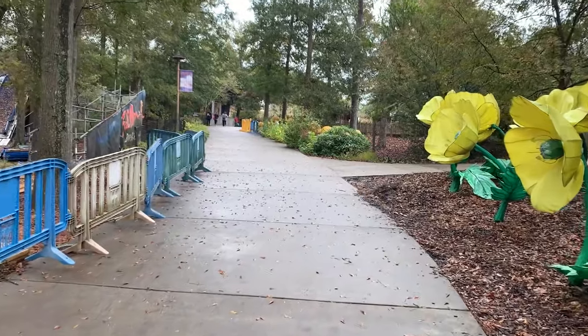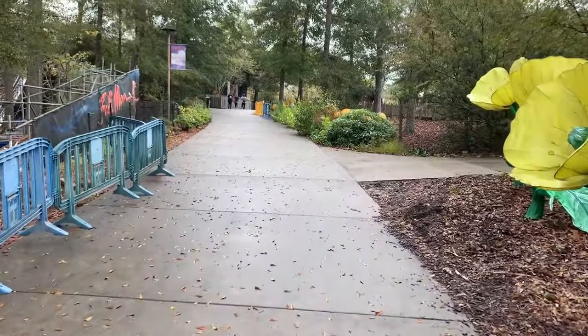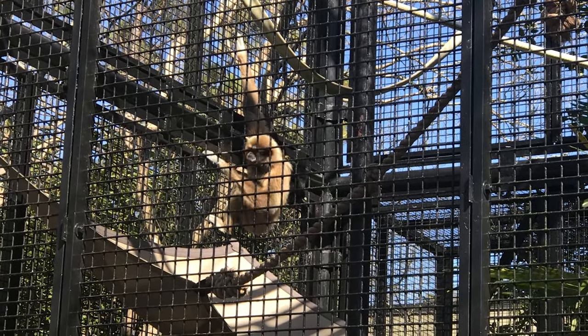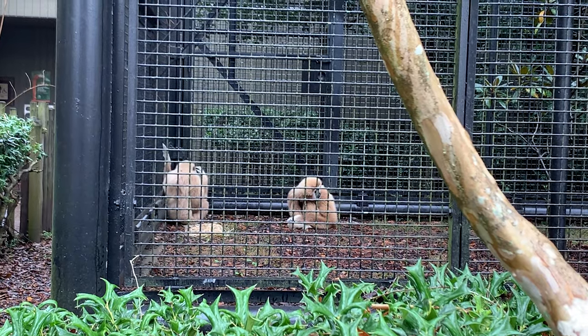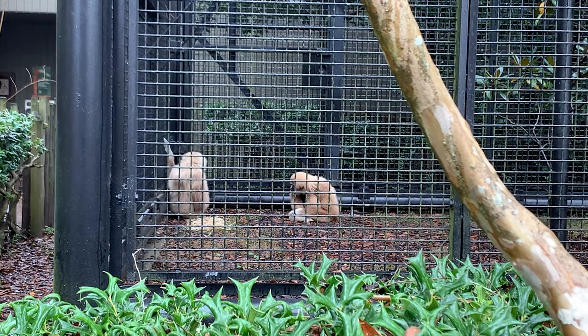Our journey starts at the bottom of a hill, just past the flamingos. After walking up the hill, you'll meet the White-Handed or Lar Gibbon. Gibbons are not only known for their acrobatics, but their vocals, which they can use to warn intruders that this territory is theirs.